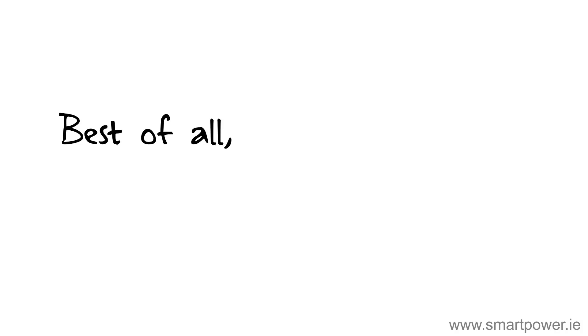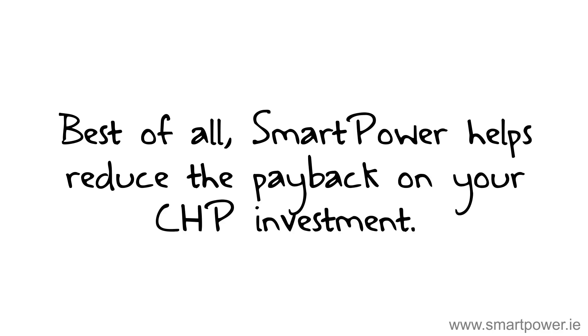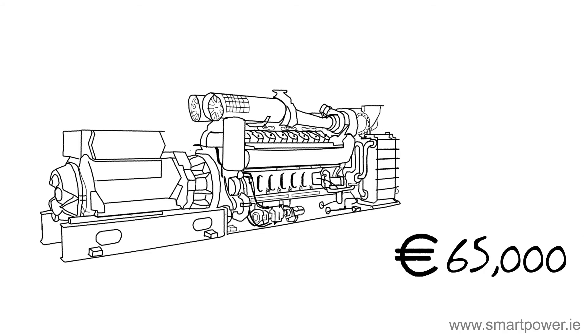Best of all, Smart Power helps reduce the payback on your CHP investment. A 1MW CHP can make up to €65,000 additional profit when using the Smart Power CHP optimizer.